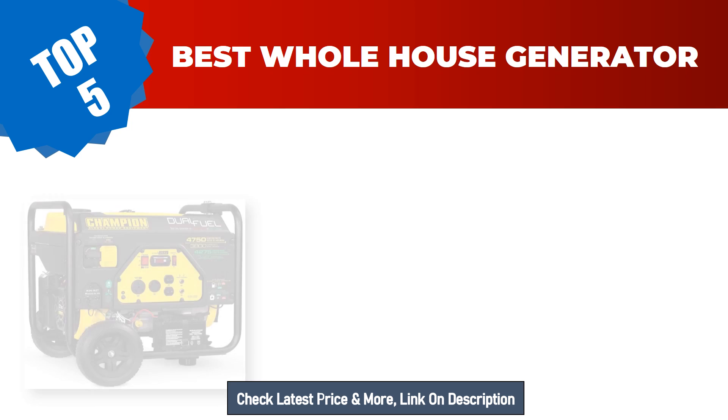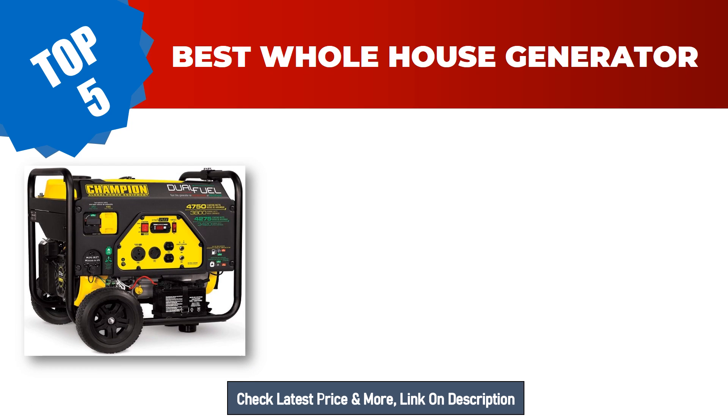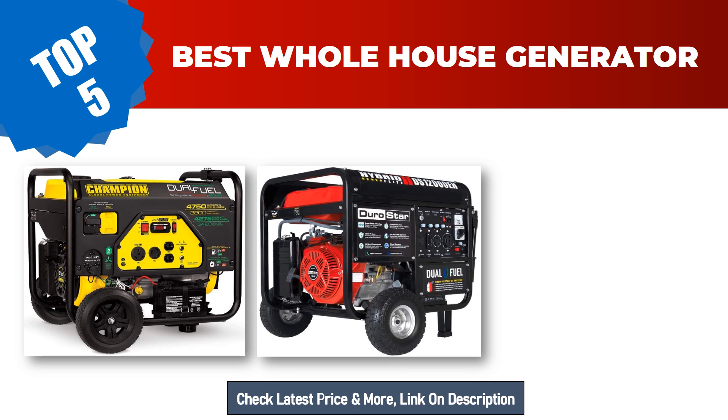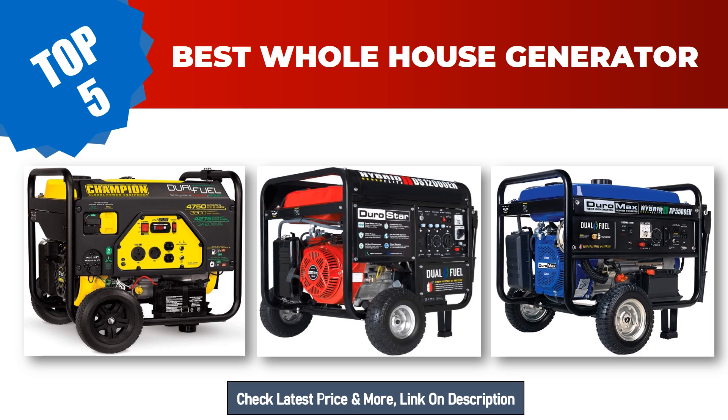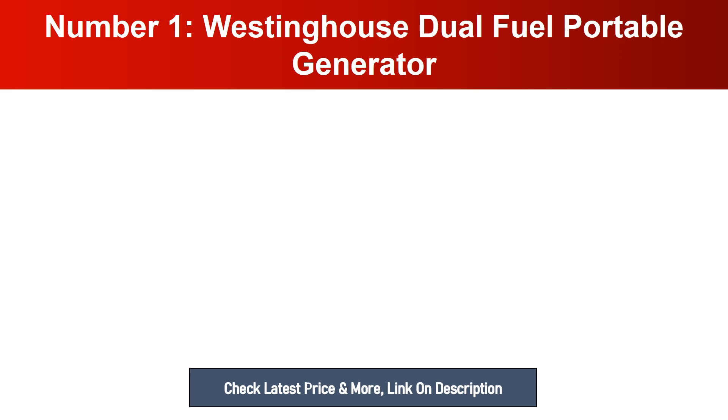Are you searching for the best whole house generator in 2023? Hey guys, I am Ratul Khan. I have been working on Amazon products for about three years. Hopefully my experience and guidelines will help you make the best product choice. Today I am going to review the top 5 best whole house generators on the market. For more info and updated pricing, make sure to check the links in the description below.